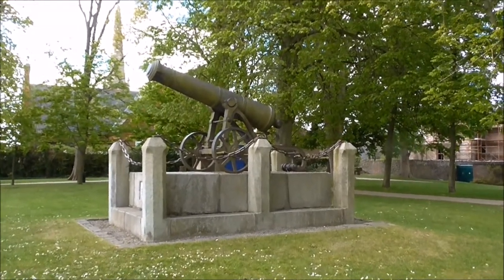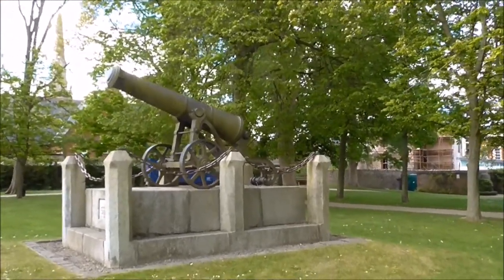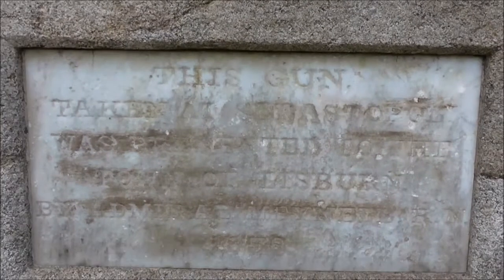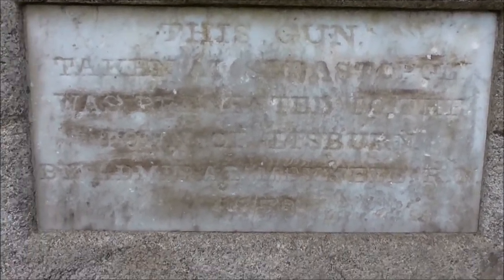Just along from the commemorative monument we've got this old cannon. There's a plaque up the front here, so we'll have a wee look. It says: 'This gun taken at Sebastopol.' And I can't really make the rest of that out. 1858.